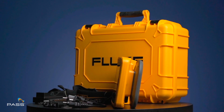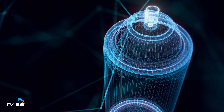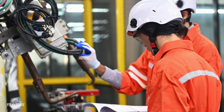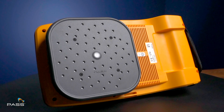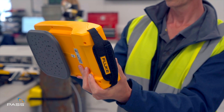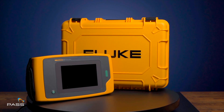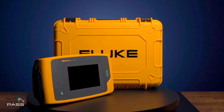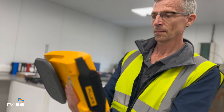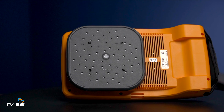The Fluke II900 empowers you to work smarter, detect issues faster and keep systems running smoothly. Trust the II900 to deliver accurate results, making it an indispensable tool for professionals like you. Get ready to elevate your maintenance game with the Fluke II900.